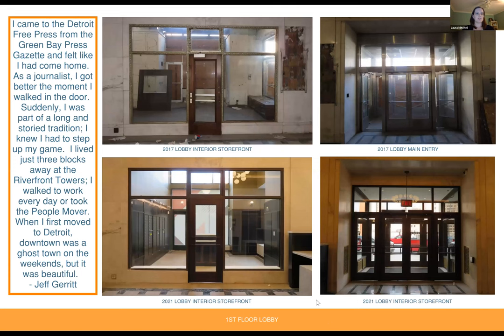From Jeff Garrett: 'I came to the Detroit Free Press from the Green Bay Press Gazette and felt like I had come home. As a journalist, I got better the moment I walked in the door. Suddenly I was part of a long and storied tradition. I knew I had to step up my game. I lived just three blocks away at the Riverfront Towers. I walked to work every day or took the people mover. When I first moved to Detroit, downtown was a ghost town on the weekends, but it was beautiful.'